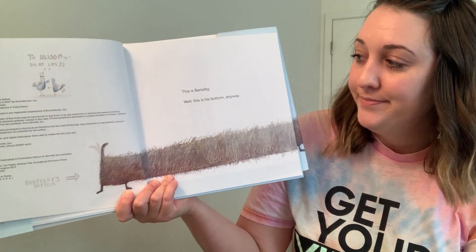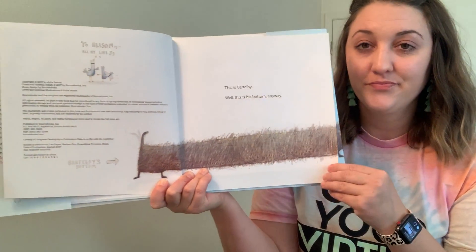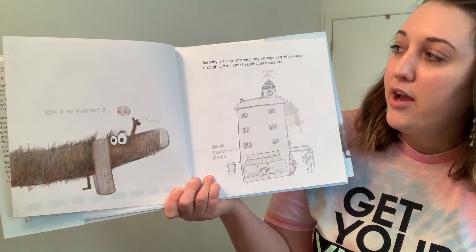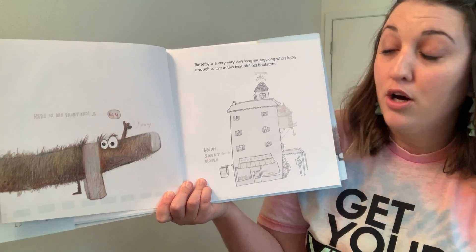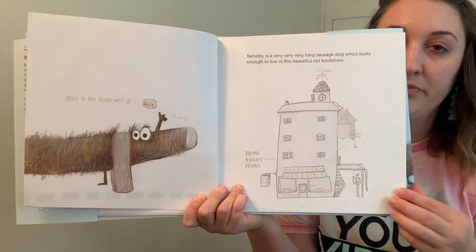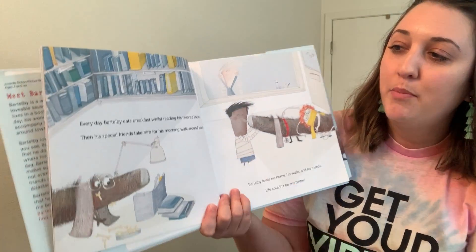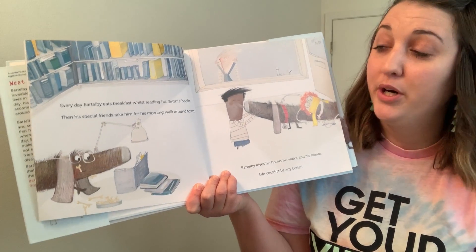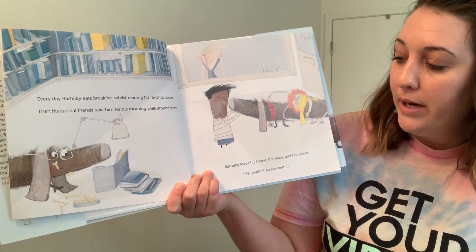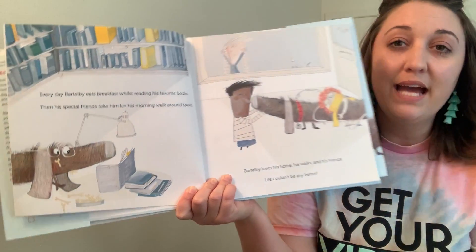This is Bartleby. Well, this is his bottom anyway. Bartleby is a very, very, very long sausage dog who's lucky enough to live in this beautiful old bookstore. Every day, Bartleby eats breakfast whilst reading his favorite books. Then his special friends take him for his morning walk around town. Bartleby loves his home, his walks, and his friends. Life couldn't be any better.